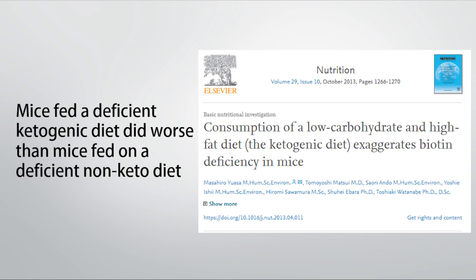There's not much research on this in humans, but there is a study on mice looking at whether a ketogenic diet might increase the requirement for biotin or exaggerate a biotin deficiency. They had one group of mice fed a biotin-deficient diet and another group fed a biotin-deficient ketogenic diet. The ketogenic group had worse outcomes, displaying greater signs of biotin deficiency. The authors concluded that being on a ketogenic diet might increase requirements, or if a biotin deficiency is already present, it may exaggerate it.